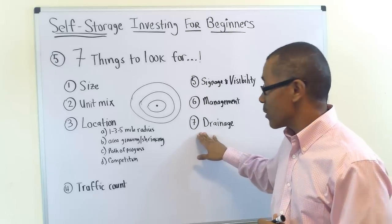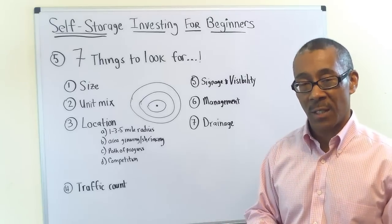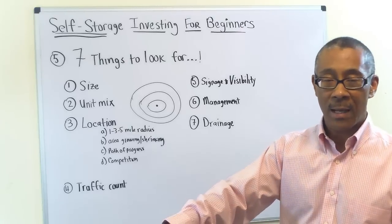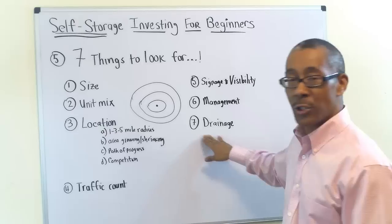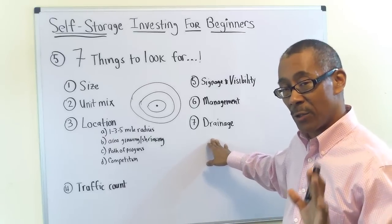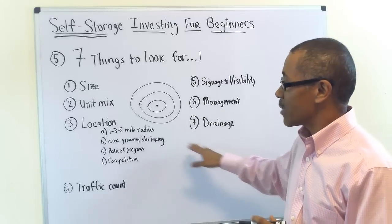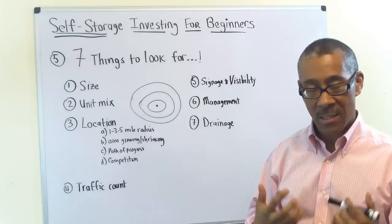Number seven is drainage — I put this here because of personal experience. Poor drainage in any area of a self-storage facility will prevent you from renting those spaces. And if there's a flood, it could flood the contents of the units. Not good. You can get an initial look at drainage issues by walking around, but when you do your due diligence, your property inspector will give you more details on any potential drainage issues. So those are seven things to look for when beginning to evaluate self-storage facilities as investments.